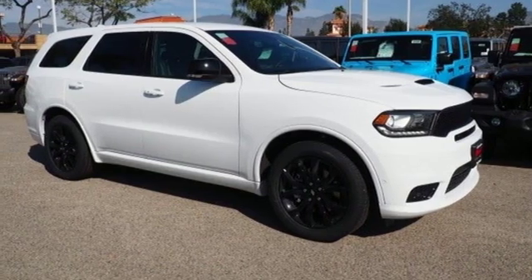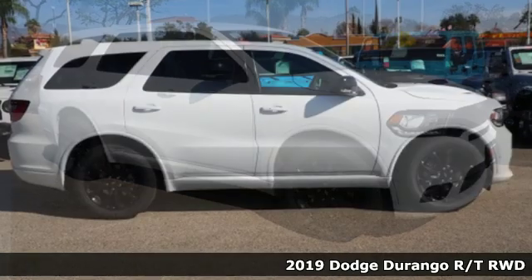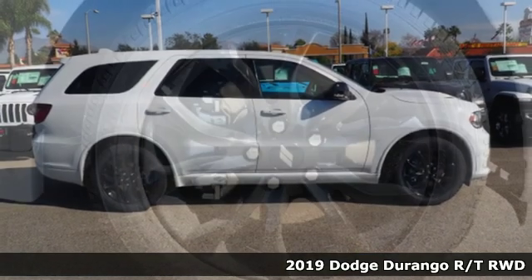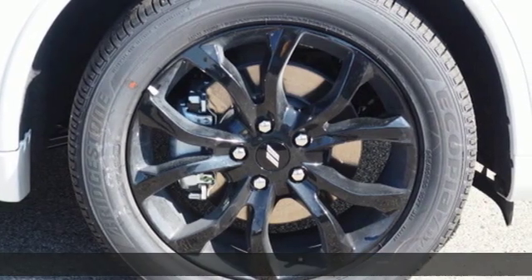Here's a new 2019 Dodge Durango. Dodge doesn't do middle-of-the-road — leave average in the dust. It's equipped for all your driving needs and wants.